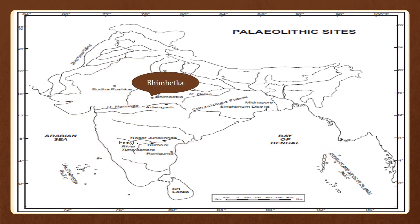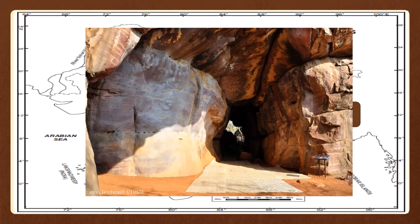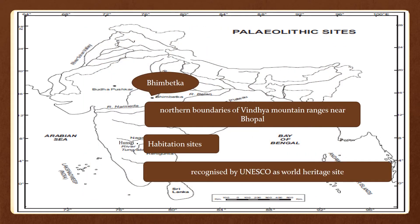Bhimbetka caves are surrounded by the northern boundaries of Vindhya mountain ranges near Bhopal. Bhimbetka has more than 600 caves that contain the oldest prehistoric paintings in India. Bhimbetka is also known as a habitation site, including caves and rock shelters. People chose these natural caves because they provided shelter from the rain, heat, and wind. Bhimbetka caves have been recognized by UNESCO as one of India's oldest World Heritage Sites.